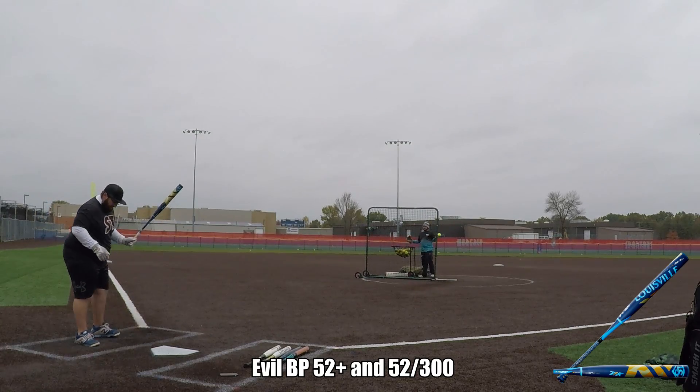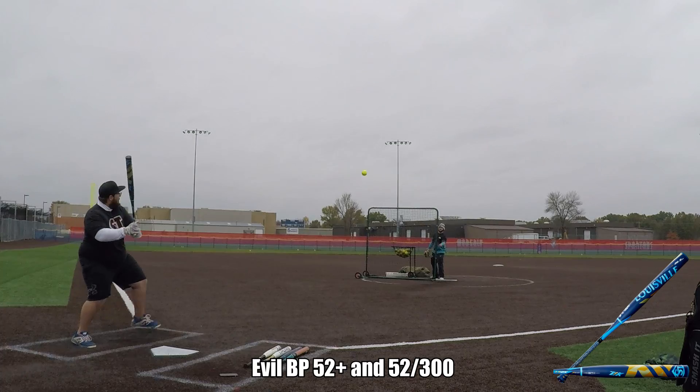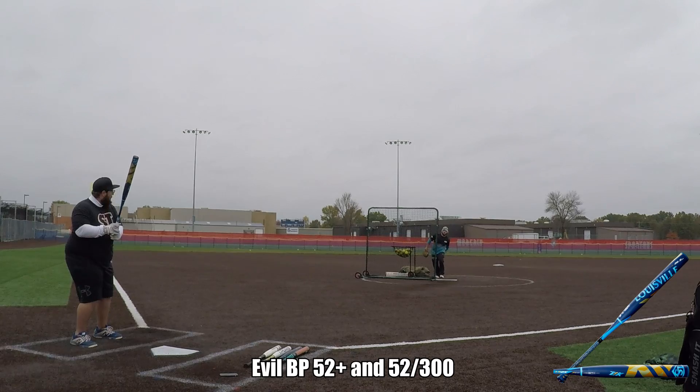What's going on guys? Thanks for stepping in and checking out another BP Hero production. What we got here is the Luvis Lunger Z1K Powerload. Big thanks goes out to Ross Huebner for sending this out to us so we can get a review on it for you guys.